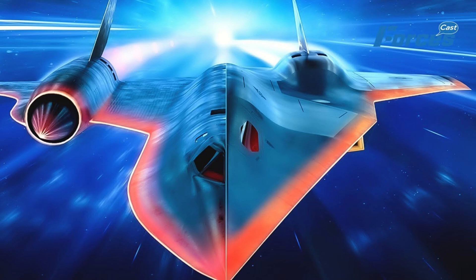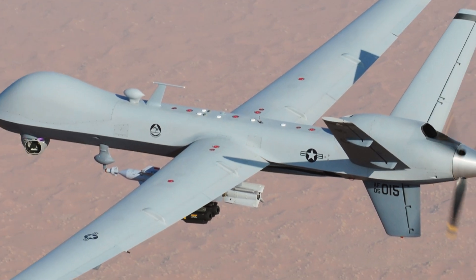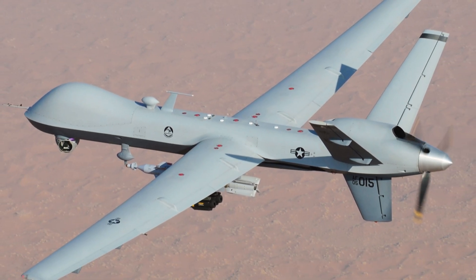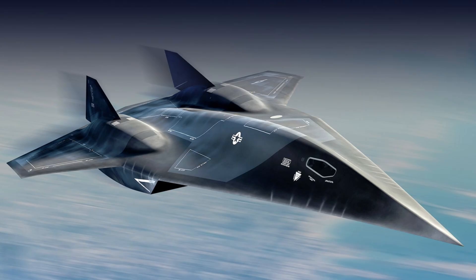Why wouldn't they be? Especially since there aren't any true reconnaissance aircraft in use by the US Air Force other than drones. So signs point to yes. But what would the capabilities of this aircraft be? Well, for one, the aircraft would most likely have manned and unmanned variants to allow for different operations. This is most likely due to the speed at which this aircraft is assumed to fly at — it will fly hypersonic.